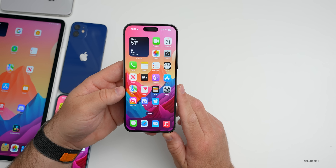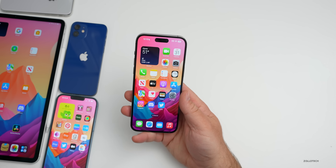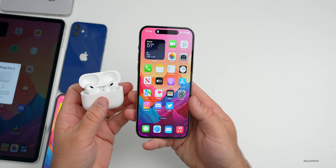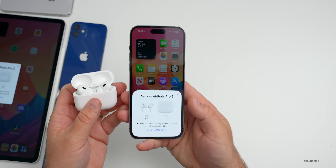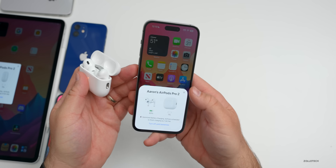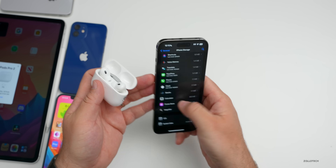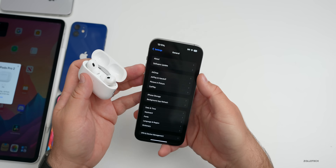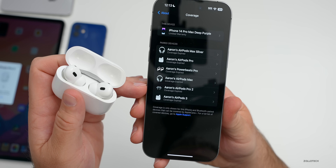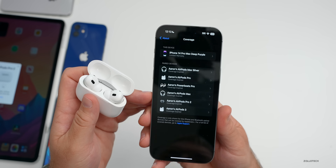There are still some bugs. First, the AirPods animation isn't showing the correct animations for everyone — sometimes it shows the wrong AirPods model. I need to charge my case apparently. Also, if you go into Settings > About > Coverage, some people report the icons are wrong. For AirPods Pro 2 it's showing just a drawing instead of the proper icon — a little bug Apple needs to fix.